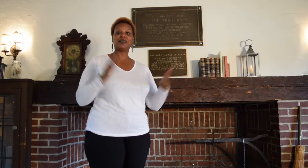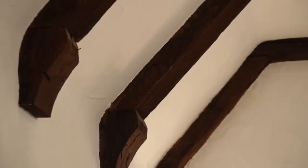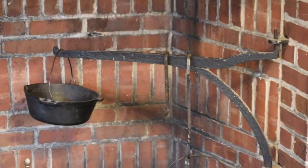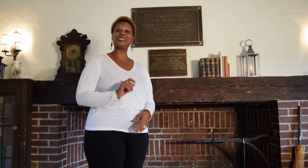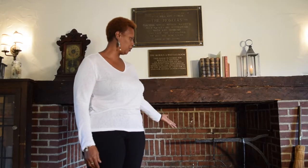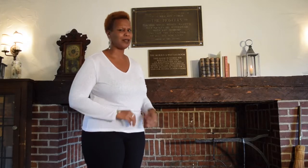Now look up. These beams are from Troy's oldest farms. Now look into the fireplace. Those metal arms, or crane with kettle, came from pioneer Johnson Niles Inn. This hearth is huge, like one you'd see in his inn, where lots of food was prepared for travelers.